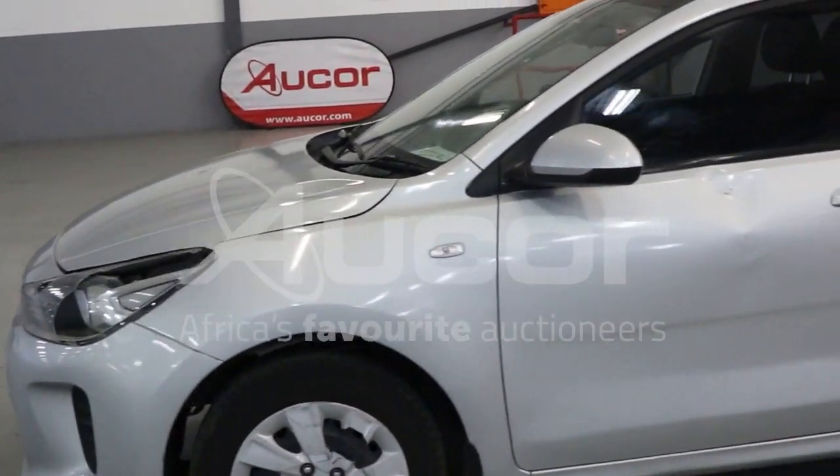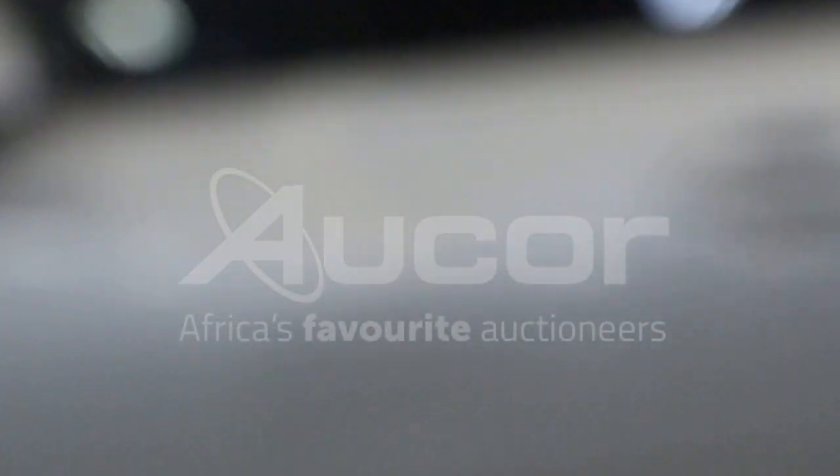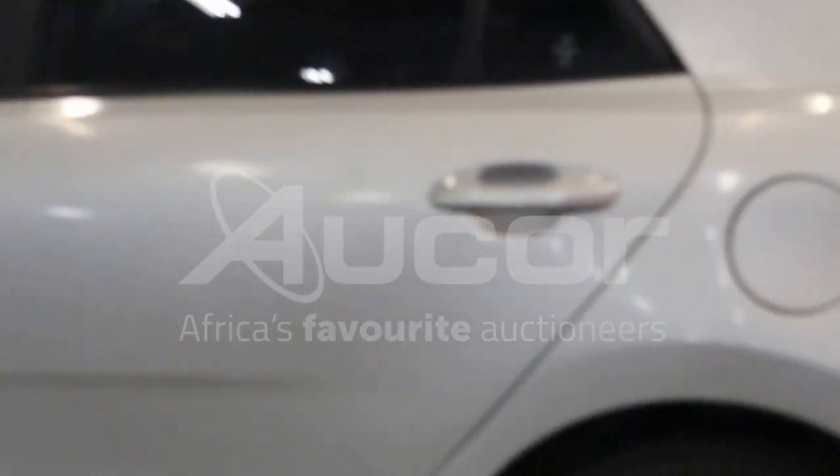As we make our way along the vehicle we find that the front left passenger door is dented. The right rear passenger door also shows some evidence of spray work on it.